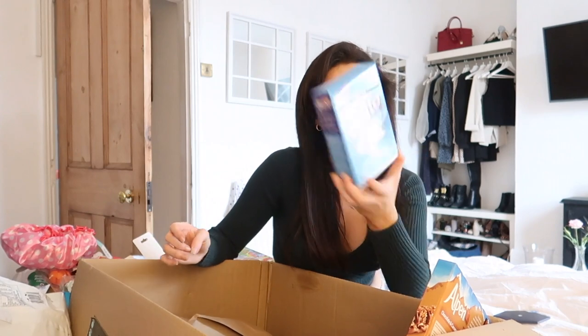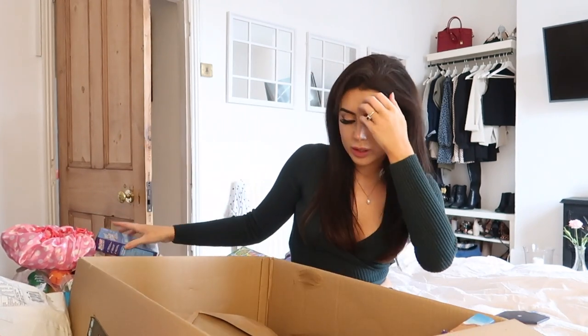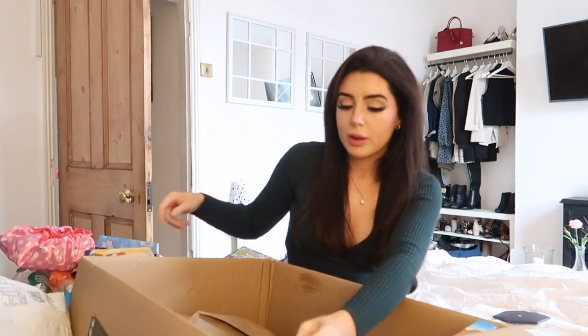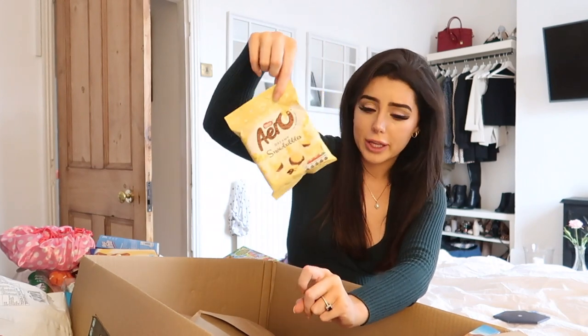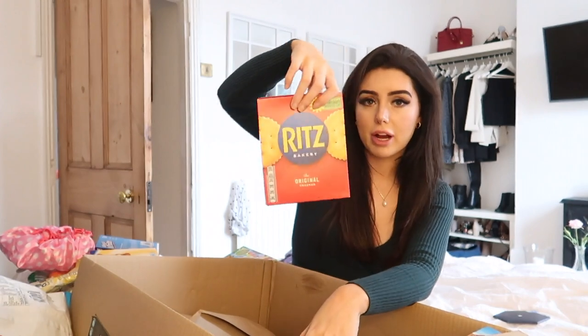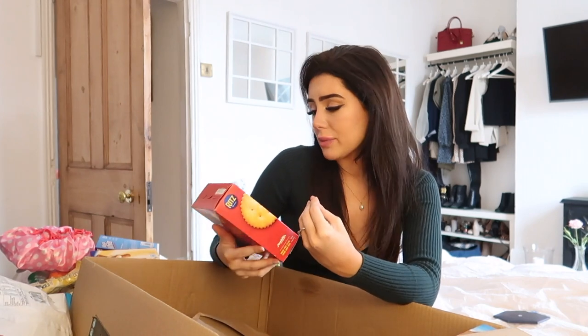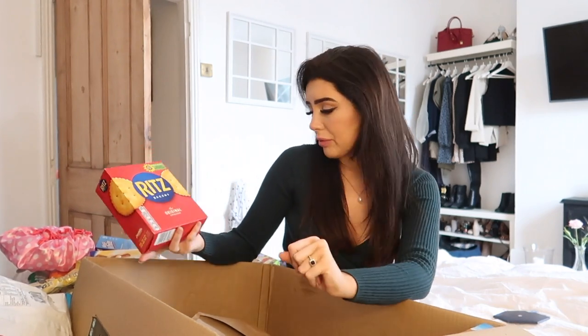I got these colour control mega white sheets to put in with your laundry to keep your bedding or clothes white. Then I got some Milky Way Crispy Rolls — absolutely delicious, I love these. Then I got some Aero Dreamy Snow Bubbles because I'd not seen them before and thought they looked yummy. Then I got some Ritz crackers — these things I could actually live off. They're just absolutely delicious. Apparently they have 70% less saturated fat — that's great.